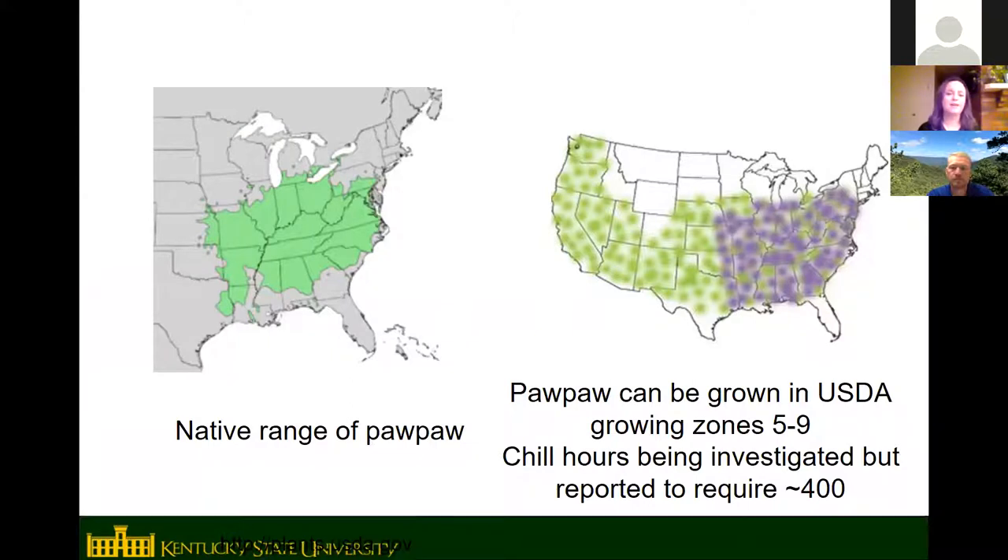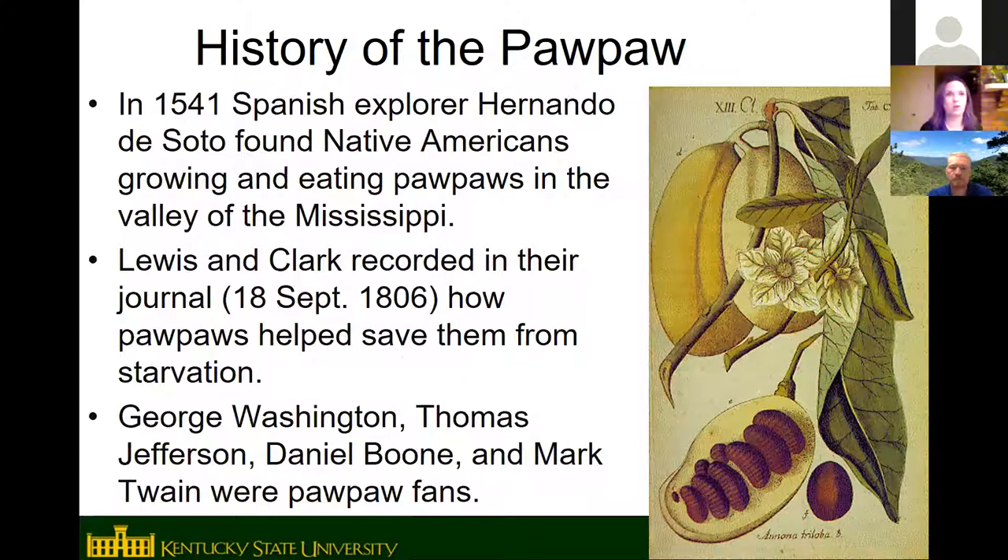The native range of pawpaw is most of the eastern United States — the Appalachian region, the Ohio River Valley, the Midwest, and Mid-South. Pawpaws can be grown in USDA growing zones 5 through 9. They're hardy to about 25 below zero, so places like Minnesota and North Dakota are too cold. They also need some winter chilling, estimated at about 400 hours, so areas like South Florida and far Southern California that get no chill hours won't work either. They can also be grown in parts of Europe and Asia.